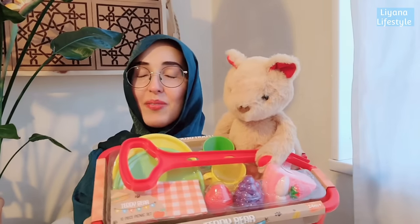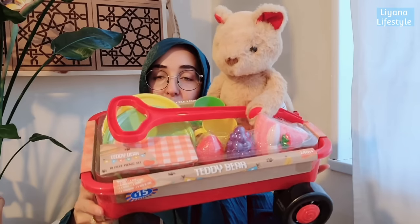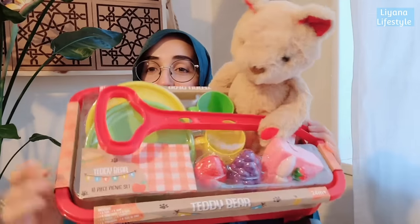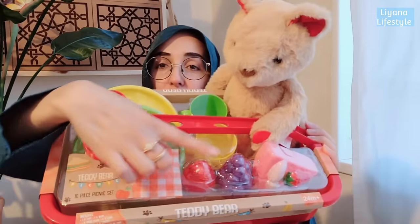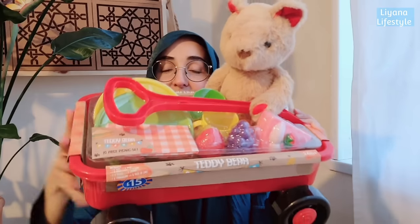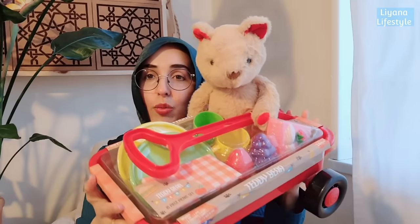I'm going to start off with items I've just got one here and there from different stores. Starting off with B&M - I did just get one thing and this is for my nephew. This first item is £15 from B&M. It comes with a teddy, a wagon that you can drag in a lovely red colour, a picnic mat, a strawberry, a cake slice, grapes, cups and plates.